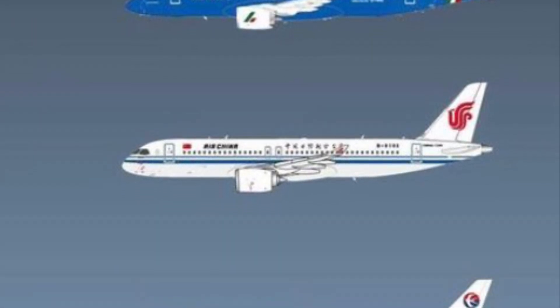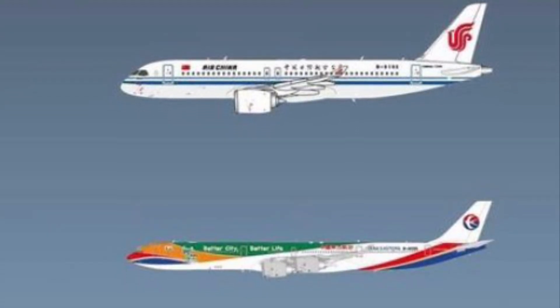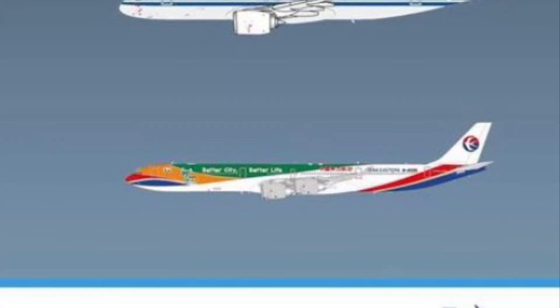And then an Air China Comac C919, and then a China Eastern A340-600 with the 'Better City, Better Life' special livery. I remember seeing that in an old LAX plane spotting video from years ago, so it's nice to see them doing that as well.